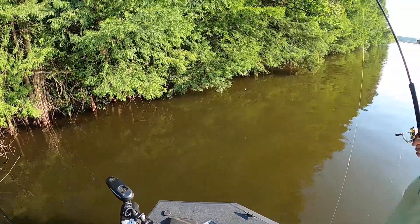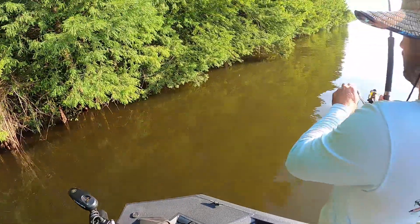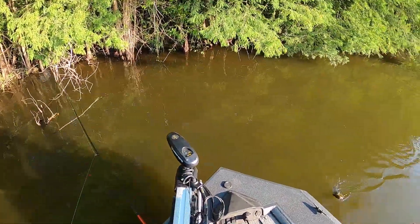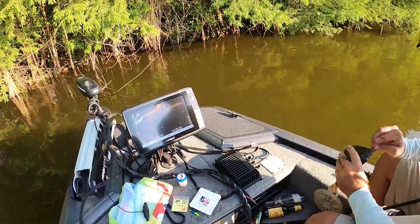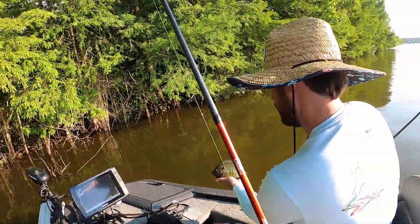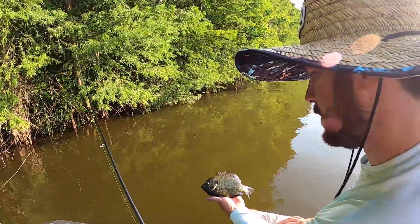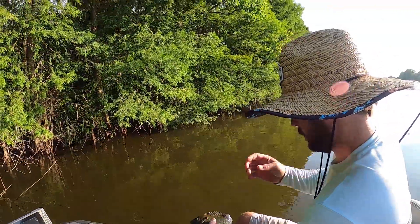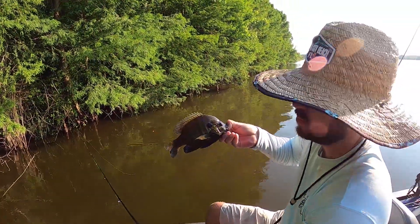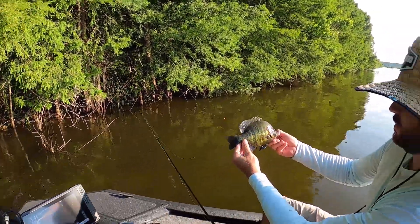Oh look, soft shell on that limb. There he is — yeah, they're right there, Rick. This is a pretty fish — it's a big old good one. Oh my, I am just jacking around! He's trying to head on out — look at that! Boy, look at the colors on that fish. Look at them tiger stripes coming out!